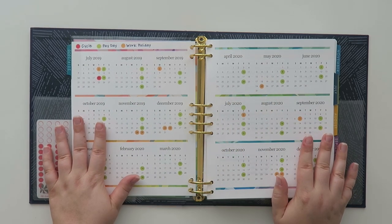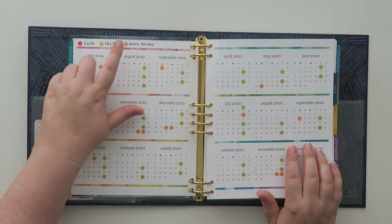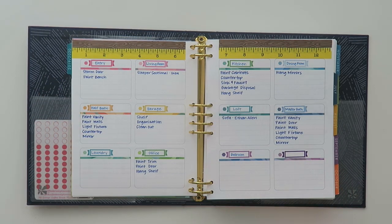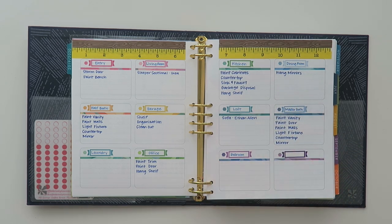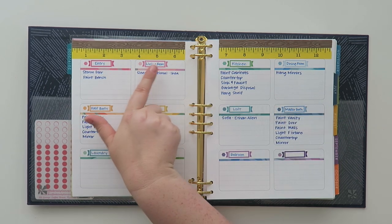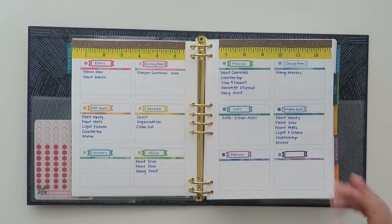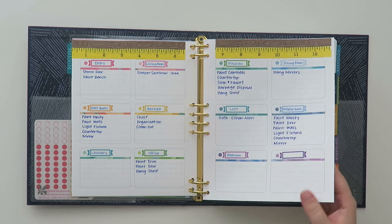Here I track my menstrual cycle, paydays, and work holidays — you can track whatever you want on there. Then I have this page I just made not too long ago, which I also had in my last planner. It's kind of like projects or things I'd like to do. I have my entryway, living room, half bath, garage, laundry, office, kitchen, dining room, loft, master bath, bedroom, and an extra one. Just thought it would be cute to put in there.